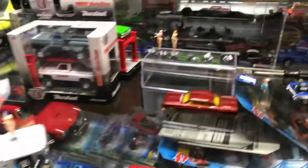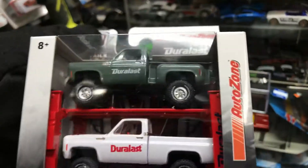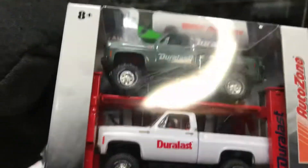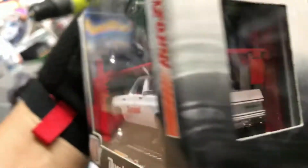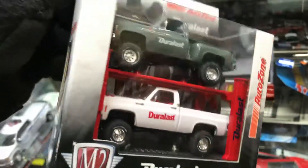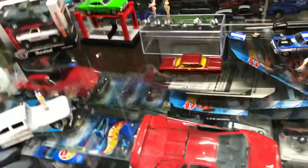Check it out — this is a new thing that came out at AutoZone. It's called the Durable Last Trucks — pretty cool M2 4x4s. Awesome, with the outer lift right there. Pretty cool, so if you guys like to set up a garage, this is an ultimate good piece to have.